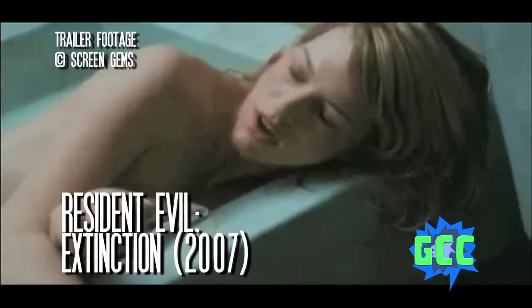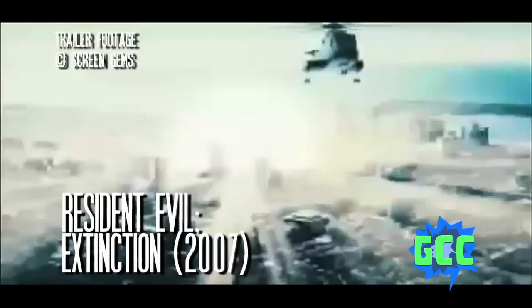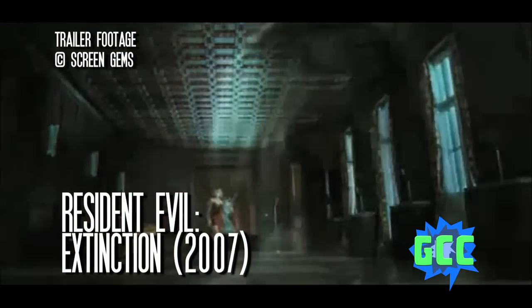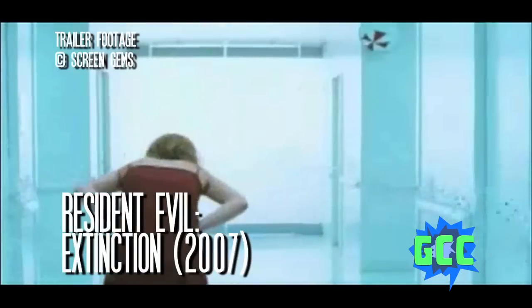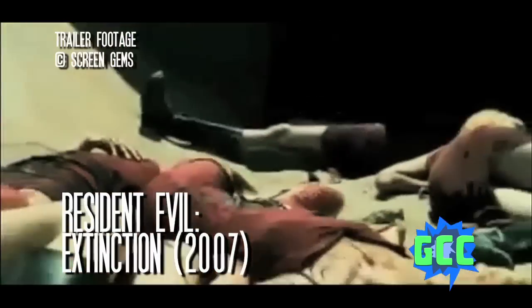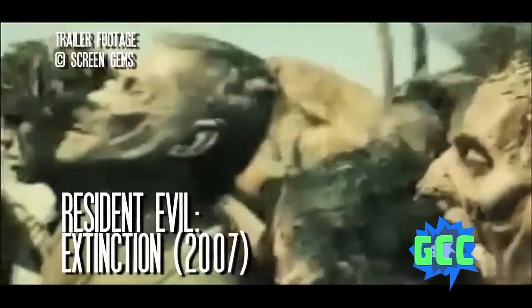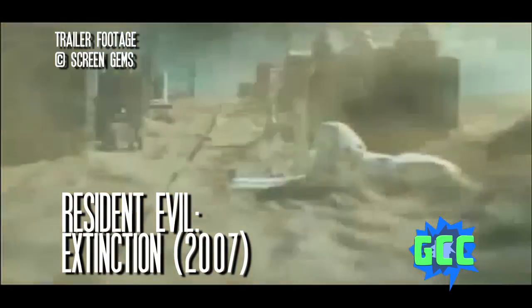2007's Resident Evil Extinction takes place five years after the previous movie. The T-Virus has spread around the world, making most of it a barren, zombified wasteland. Alice is on the run from the Umbrella Corporation, as her body can bind with the T-Virus and she is the key to making an antidote. The Umbrella Corporation is playing with clones of Alice trying to make a cure, but they're not really successful. Alice shows up to save her old crew using her telekinetic powers and tells them about a diary she found claiming there was a safe, uninfected zone in Alaska. They decide to stop in Vegas to look for supplies on the way — because that makes a lot of sense.